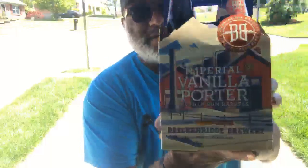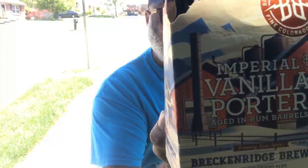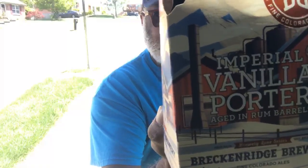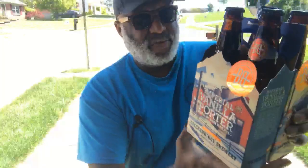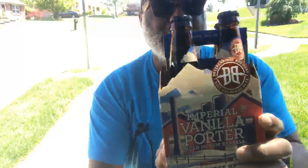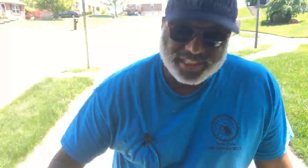A run wouldn't be a run without a deal being done. I was actually able to snag these babies — Breckenridge Imperial Vanilla Porter aged in rum barrels. These are 12.5% ABV. I got these for about $6.49 a four-pack, so I picked up two of them — a great deal. One of those things I just happened to stumble into. Deals are deals.